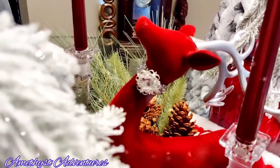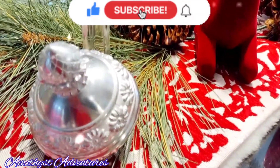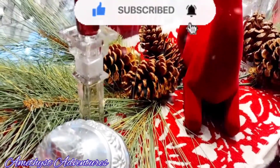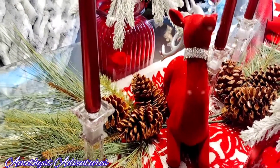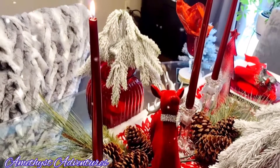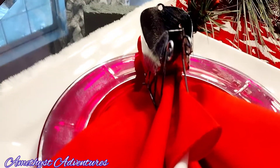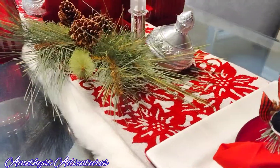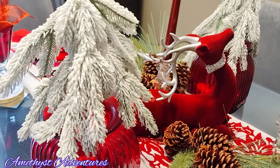Please make sure to give me a big thumbs up — it helps out so much. And consider joining the Amethyst Adventures family. It's free, it's quick, and it's easy. Just go ahead and click on that red subscribe button and hit that notification bell so that you will know when I upload a brand new video. Thank you so much for watching, and until next time. We'll see you next time.